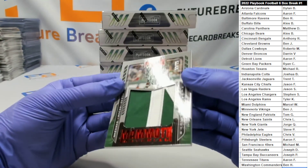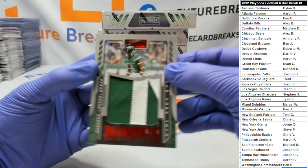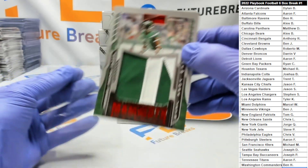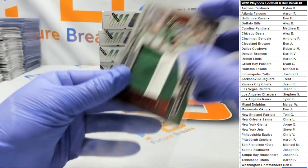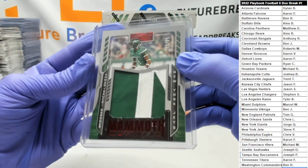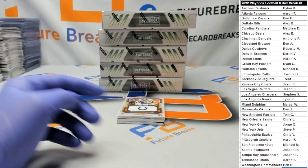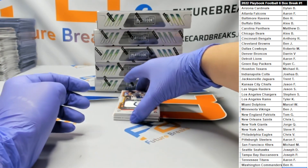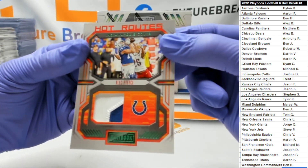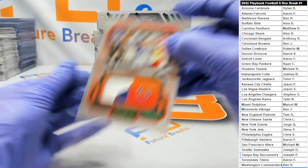First up out of 25, a Dumbo patch of Sauce Gardener. Number two out of 49, a rookie jersey of Alec Pierce.